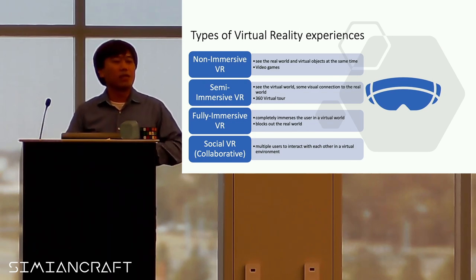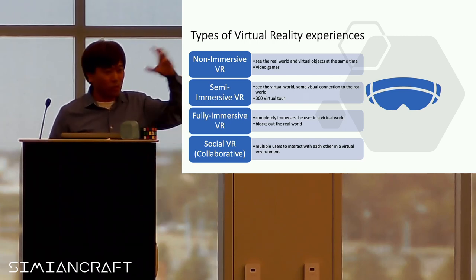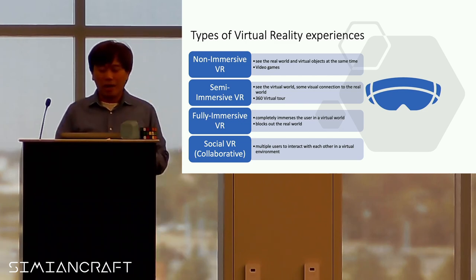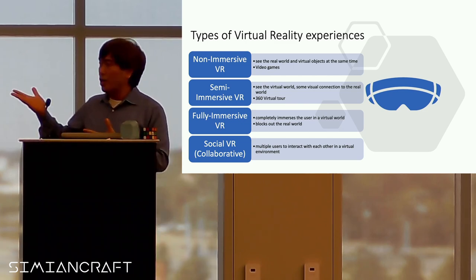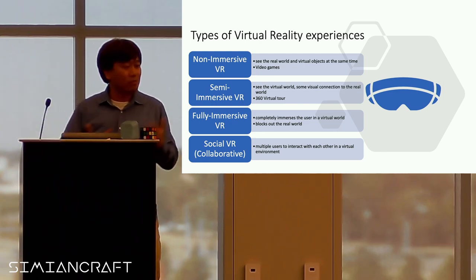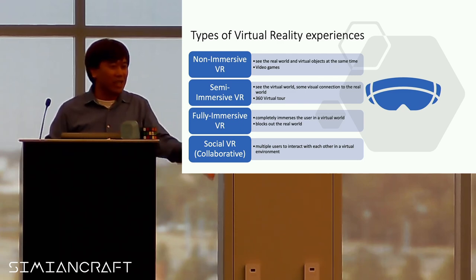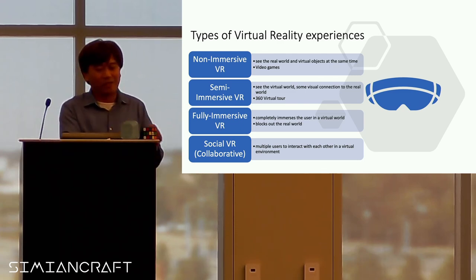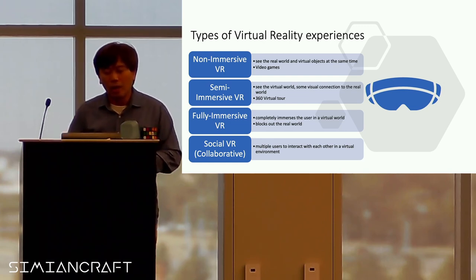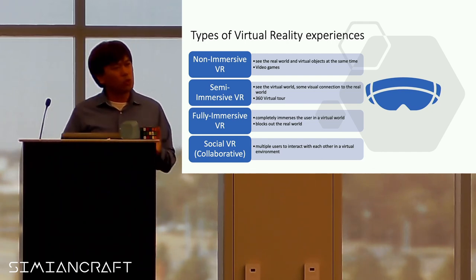What are the different types of virtual reality? Every time I go to arcade games, there's always a virtual reality experience. Non-immersive VR — you call that video games. A lot of people play video games, especially Roblox. There's that virtual world where they can interact with each other. The semi-immersive type would be something like a 360 virtual tour.